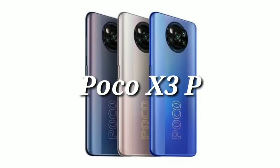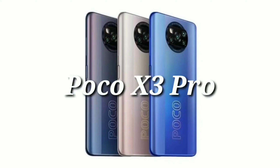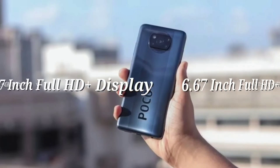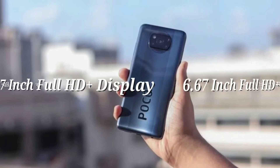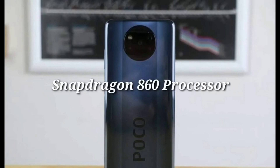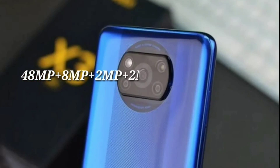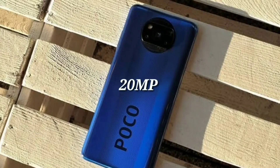If you have a POCO X3 Pro and want a gaming mobile, you can use the POCO X3 Pro. It has a 6.67-inch display. The back camera is 48MP plus 8MP plus 2MP, and the front camera is 20MP.